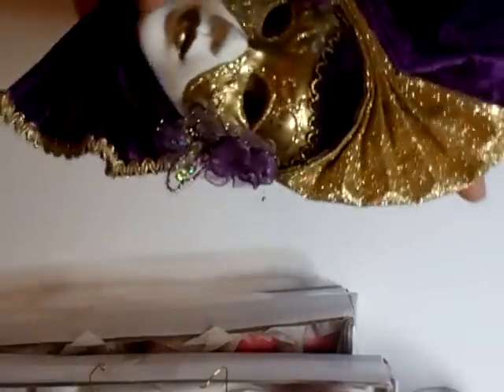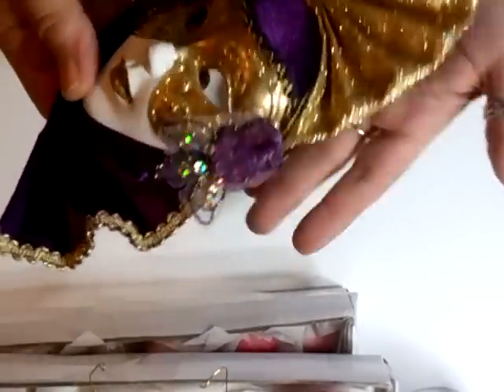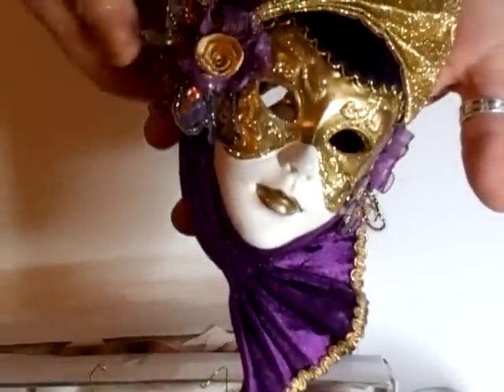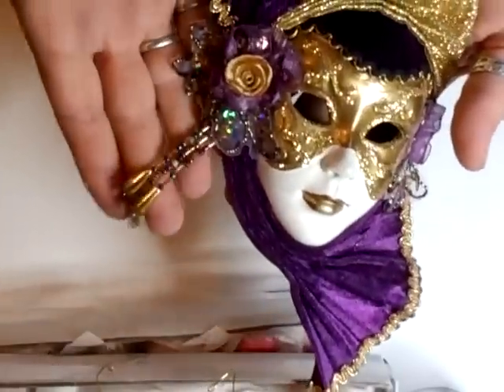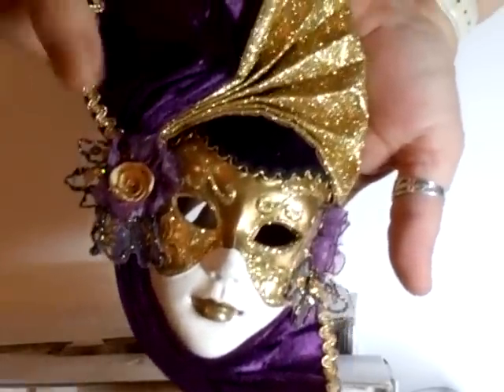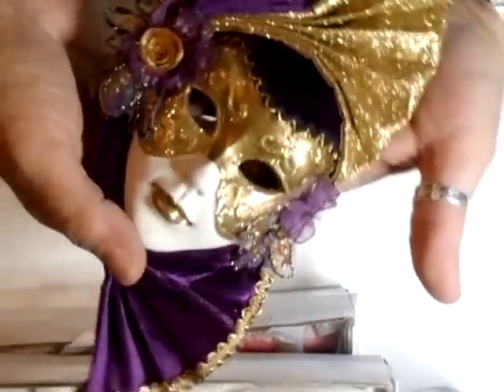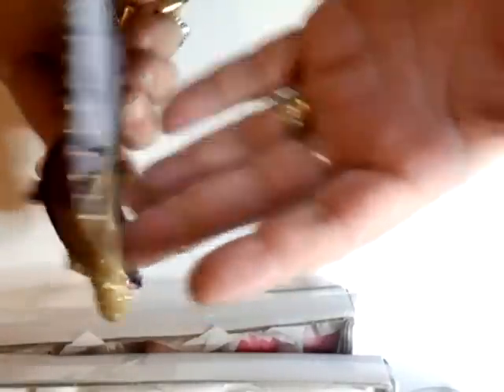He also found this, which I am putting on my Etsy. He didn't want to leave it because it was purple — it's all in velvet, with a little beaded thing and a rose. It is gorgeous, it really is, but I don't want it. So somebody else may have a chance to own that — it will hang. He found that.